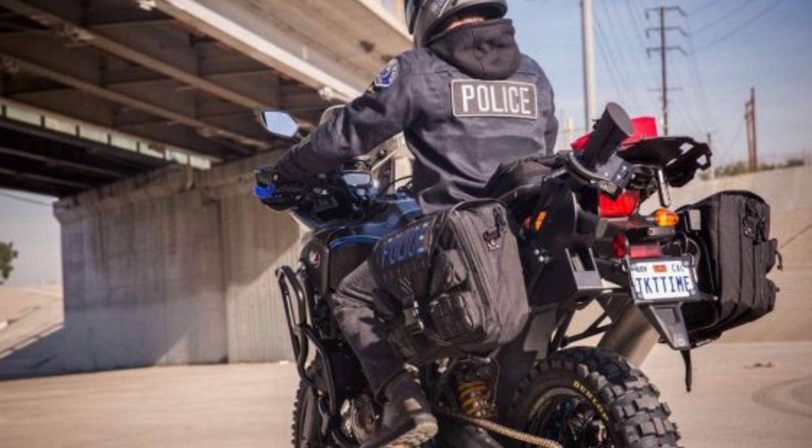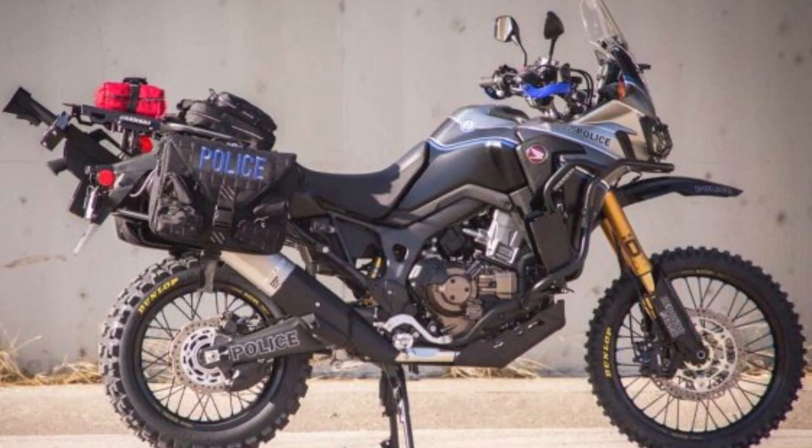With the help of noted bike customizer Roland Sands, the police department has made a number of modifications targeted at increasing the bike's law enforcement functionality.